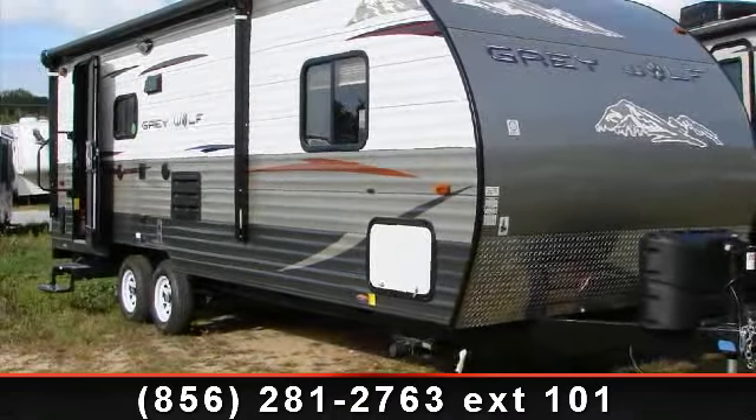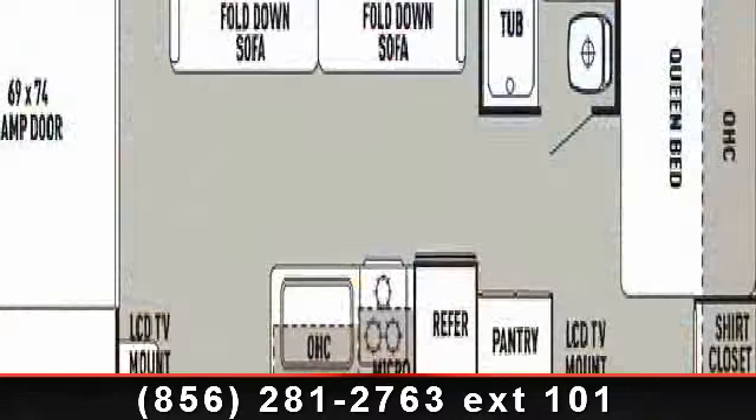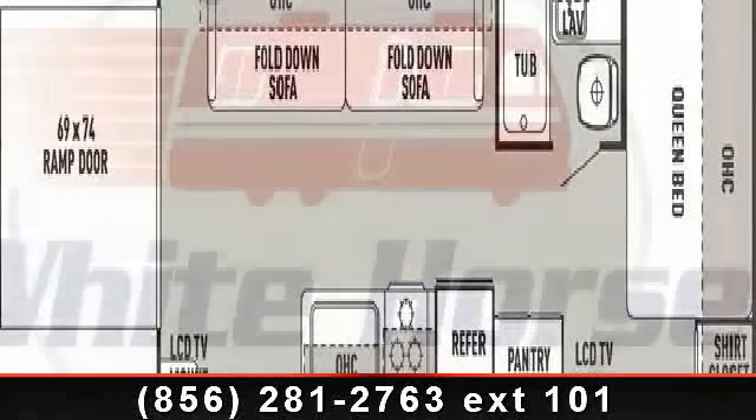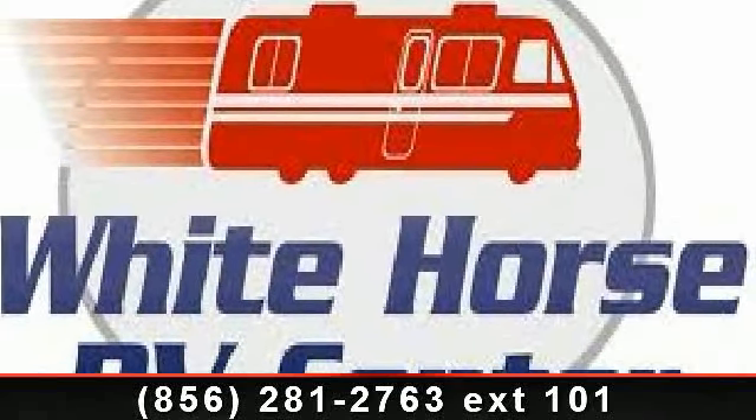Start planning your next trip in this 2014 Forest River Grey Wolf. Toy haulers combine lightweight design with payload capacities to handle your toy hauling needs. This is a great option for those looking for an RV with quality construction and ease of towing.